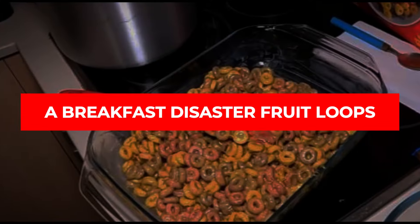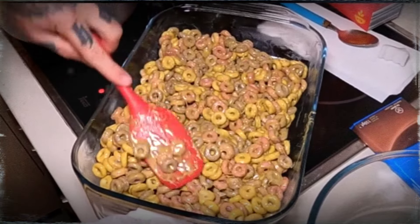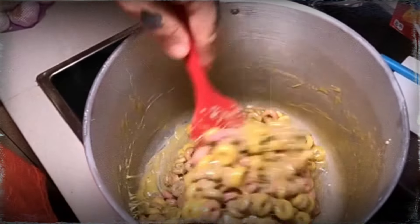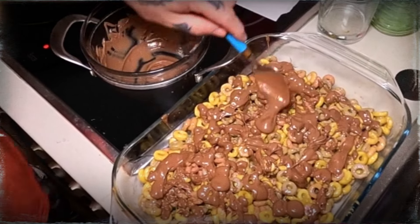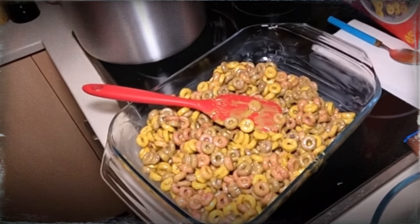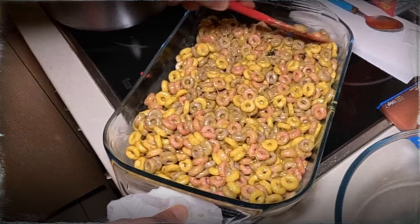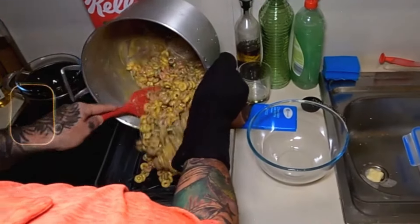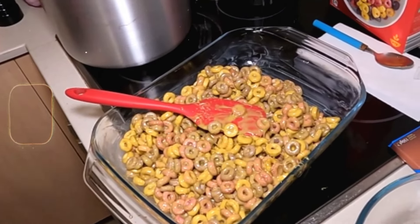A breakfast disaster: Fruit Loops. Fruit Loops might not mix sugar and fat, but they are super high-glycemic. The big issue is when we eat them — usually first thing in the morning without any protein — which causes a major blood sugar spike. If you love Fruit Loops, try adding some protein powder to your milk. The best way to balance out a high-carb meal like this is to pair it with some meat, which helps reduce that glycemic spike.